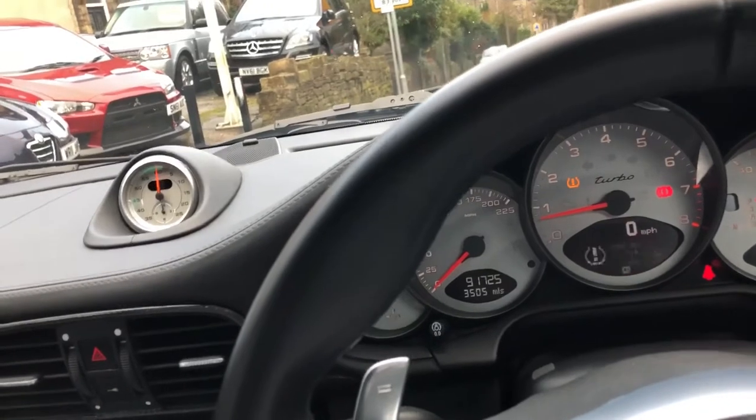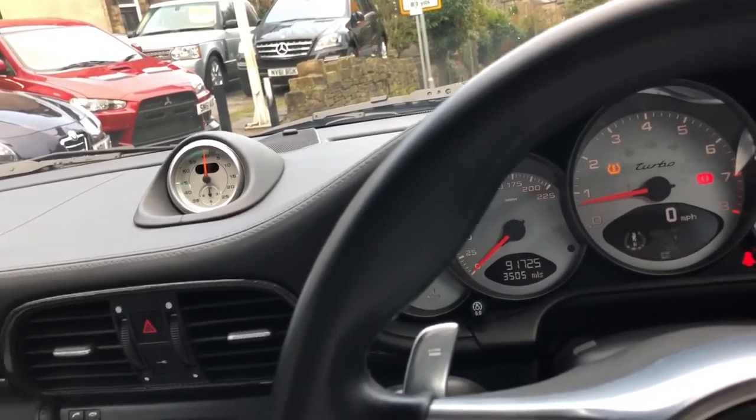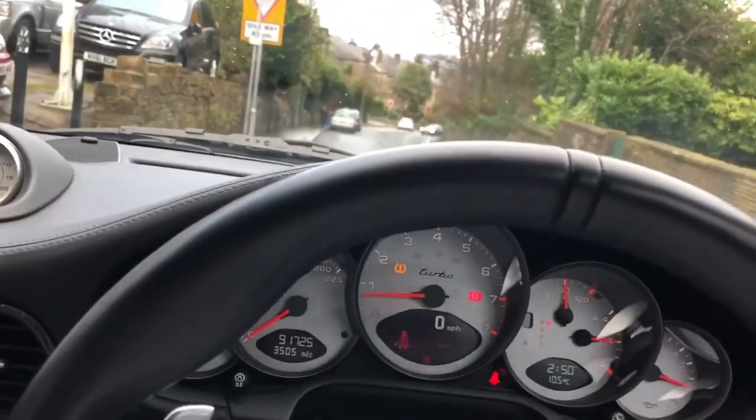I love Porsche Turbos — I've got three more at home. But the Gen 1 is not a Gen 2, and this car is crazy. It's a beautiful car, and it's got the sports exhaust as well.